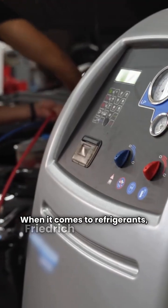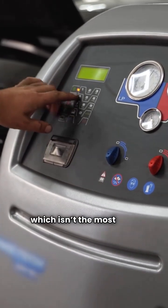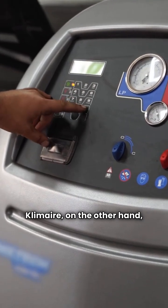When it comes to refrigerants, Friedrich uses R410A, which isn't the most eco-friendly option. Climair, on the other hand, uses the more environmentally friendly R32 in its PTHP model. A win for Climair.